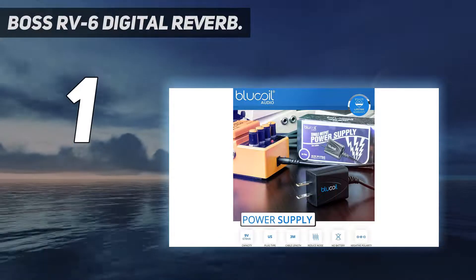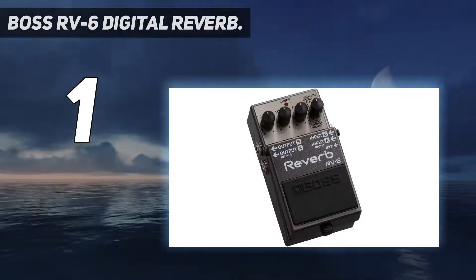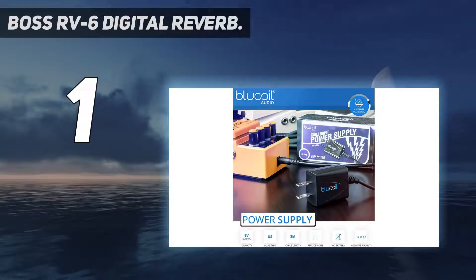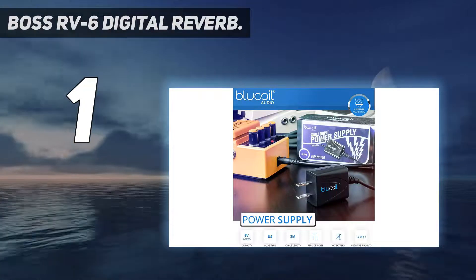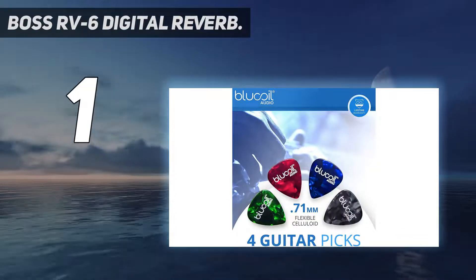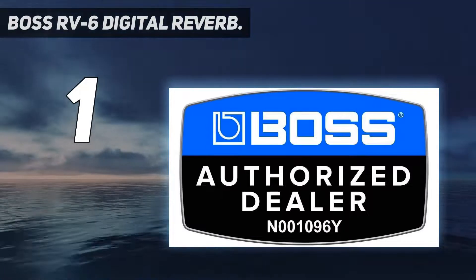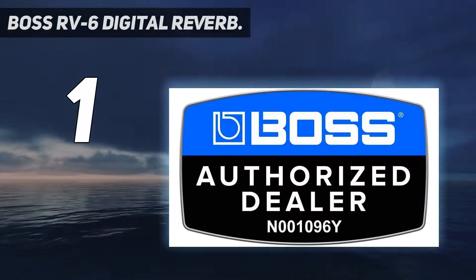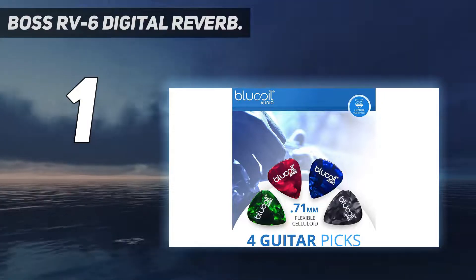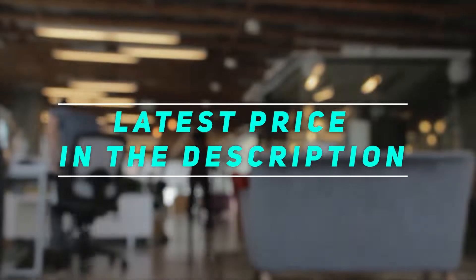Boss has remained among the most iconic producers of synth pedals. The manufacturers have stood the test of time with their updated studio-grade algorithms and have been at the top of the game since 1970. This effect pedal is our top pick — it has all the features a pro user may require and is long-lasting enough for a learner to grow with while discovering their sound. Check out the video description for the latest price and more information.